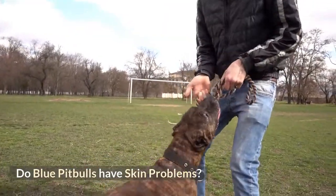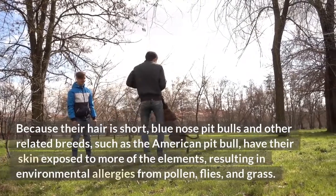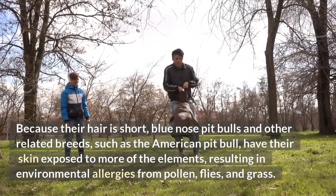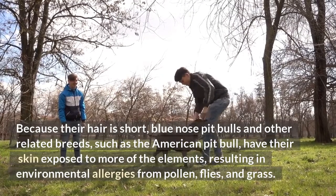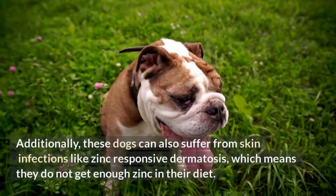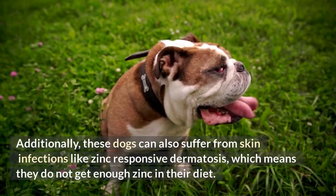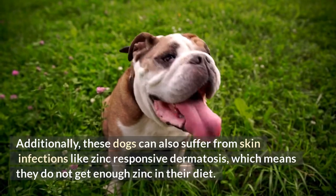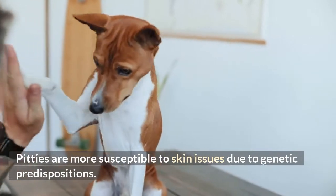Do blue pit bulls have skin problems? They do. Because their hair is short, blue-nosed pit bulls and other related breeds, such as the American pit bull, have their skin exposed to more of the elements, resulting in environmental allergies from pollen, flies, and grass. Additionally, these dogs can also suffer from skin infections like zinc-responsive dermatosis, which means they do not get enough zinc in their diet. Pit bulls are more susceptible to skin issues due to genetic predispositions.